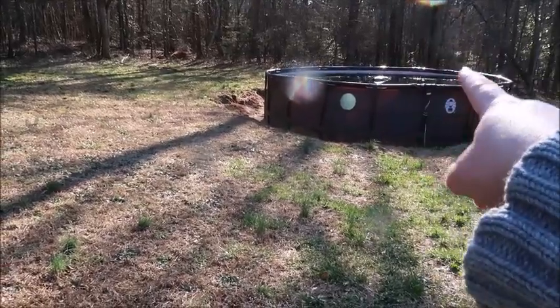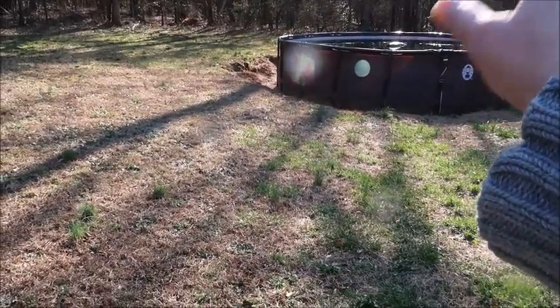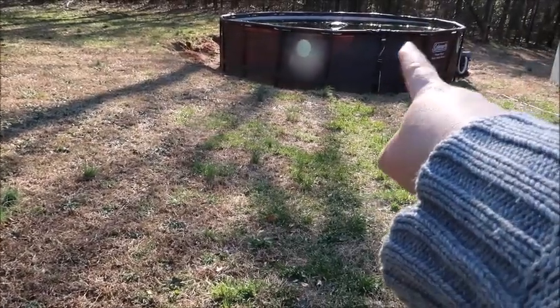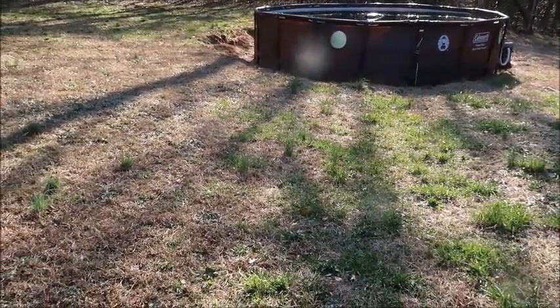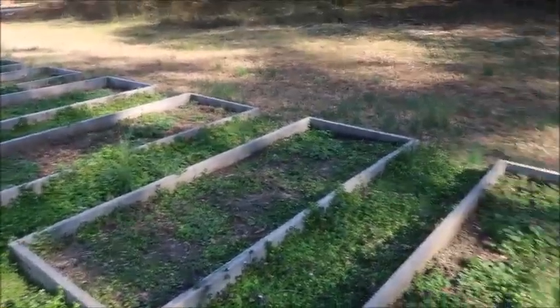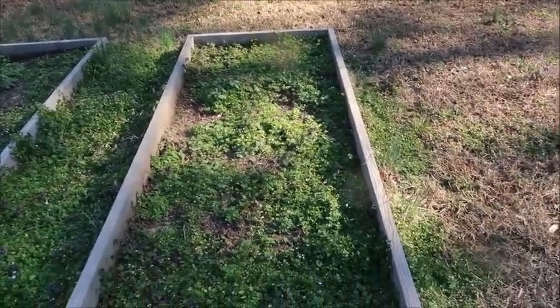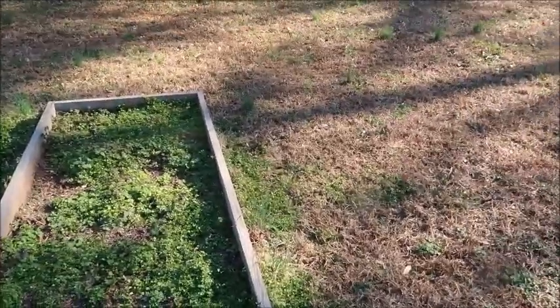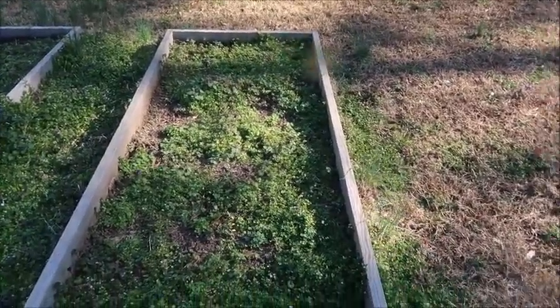By the way, the pool — we had a cover on it and one of the storms got it put into the pool. You can actually see where it was tied off right here. That's going to have to be cleaned out soon. But anyway, back to the garden, which is my happiness. I'm going to go ahead and start pulling some weeds — because believe it or not, that makes me happy. But I am going to go get some tools real fast.